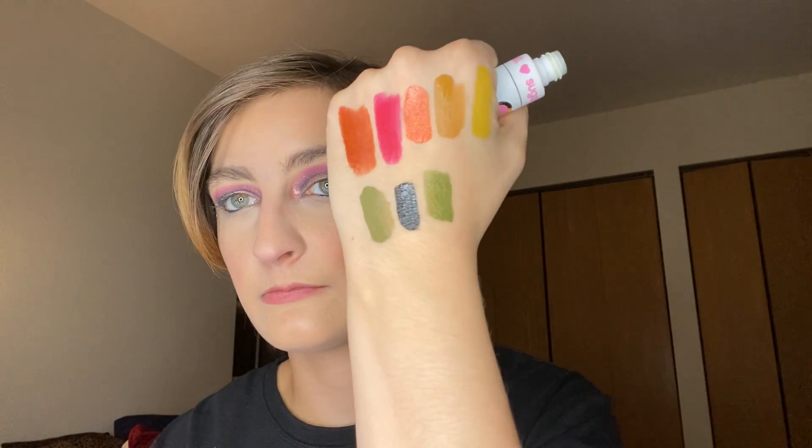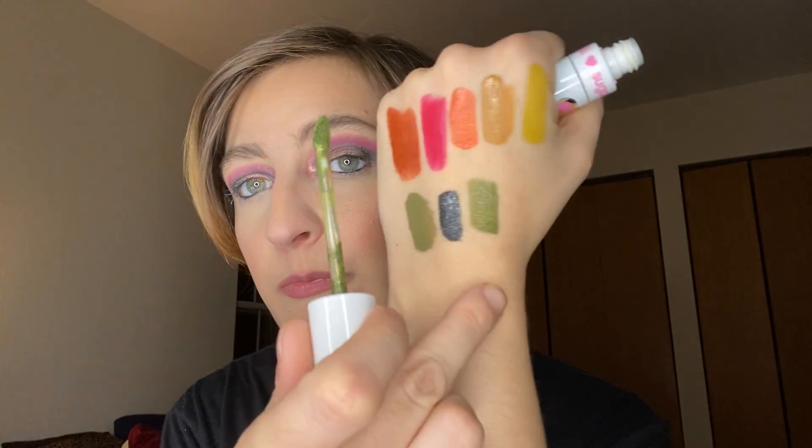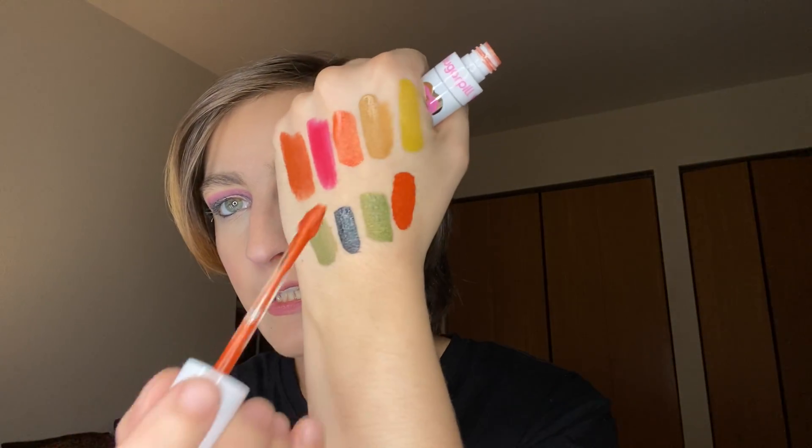Then we have the shade Dropout from them as well, because you gotta have another green. It looks almost like the last one but it's got sparkles. And then the other shade is Teacher's Pet — this is another orange but it's sparkly and deeper than that one.